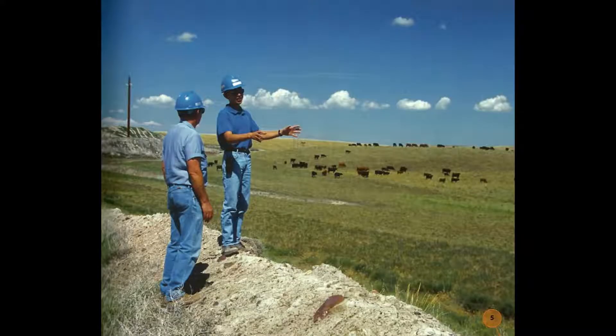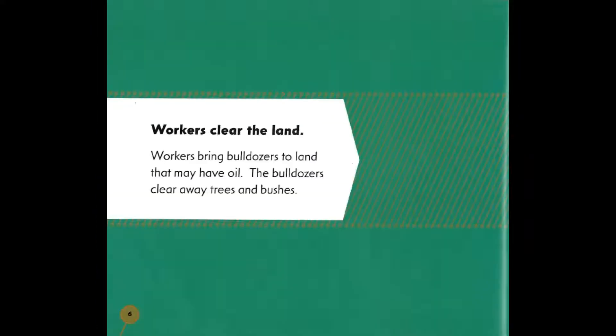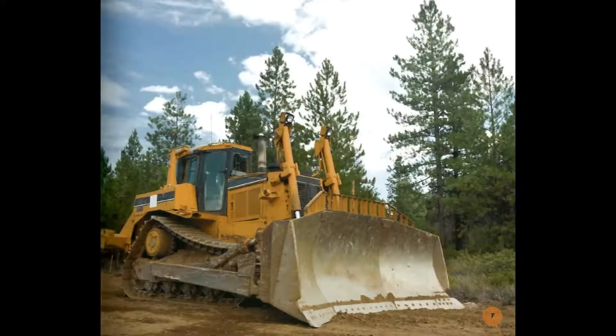Oil is also found under the ocean and must be dug up. On land, workers choose where to dig by looking for clues in the land. Workers clear the land — they bring bulldozers to land that may have oil, and the bulldozers clear away trees and bushes.